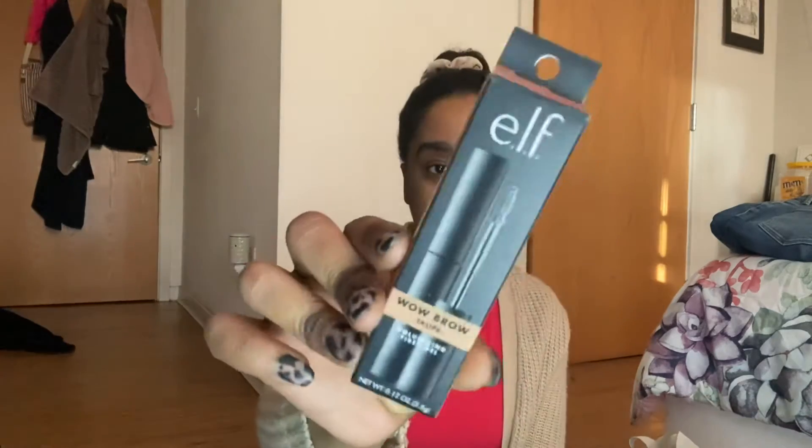Two more items from this bag: I have the Wild Brow fiber volumizing gel in Taupe — I needed one of these to tame my brows. These brows need to get done anyway, so this weekend they will be getting done.